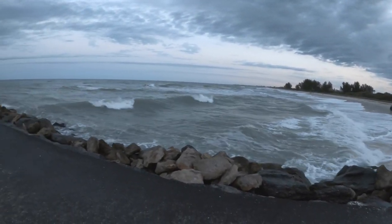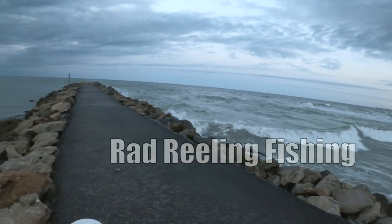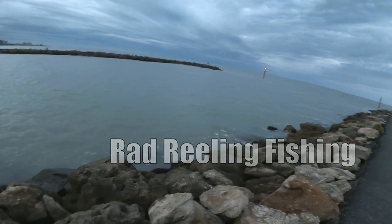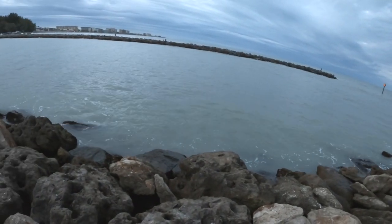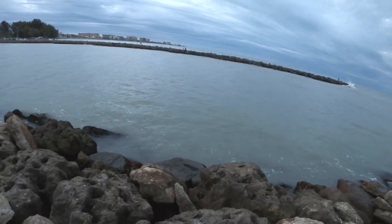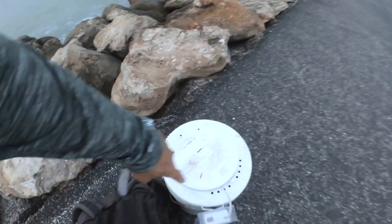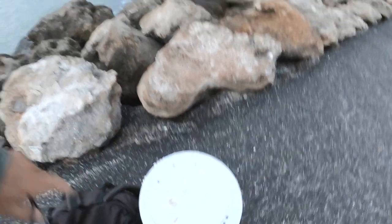Wow, so for about three or four days the wind has been gusting over 20 miles an hour. This water looks absolutely terrible — like six inches of visibility. I was hoping for better conditions. It's first thing in the morning, guys, and I got a bucket full of shrimp — about six dozen shrimp in here.